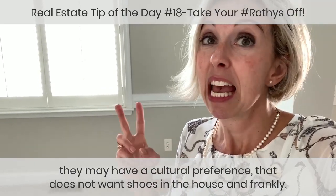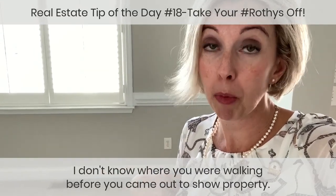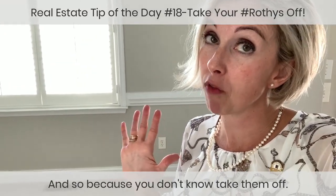Frankly, you don't know what you're tracking in on your shoes. You don't know where you were walking before you came out to show property, so because you don't know, take them off.